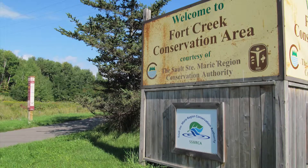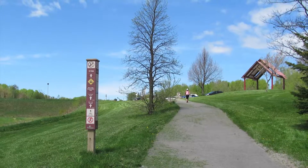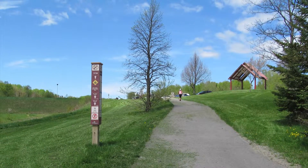I'm Rhonda Bateman. I'm the General Manager at the Sault Ste. Marie Region Conservation Authority. And we're going to be discussing Fort Creek, the reason Fort Creek is here, and what its purpose is.